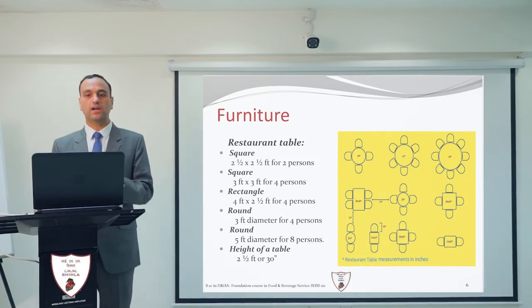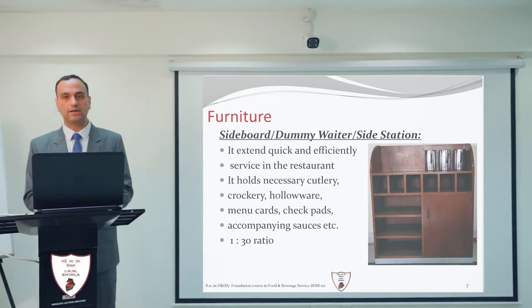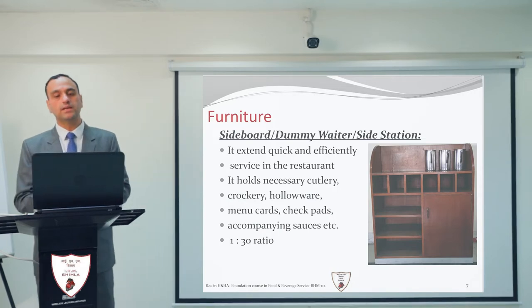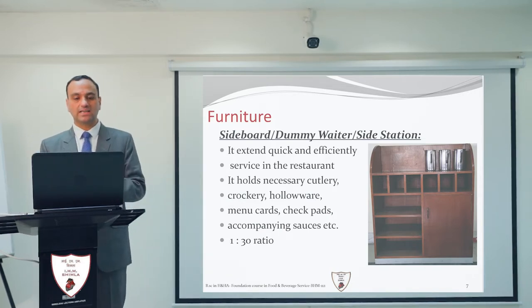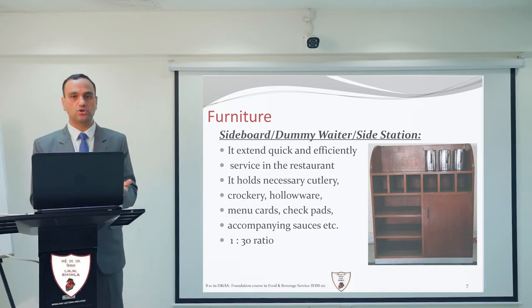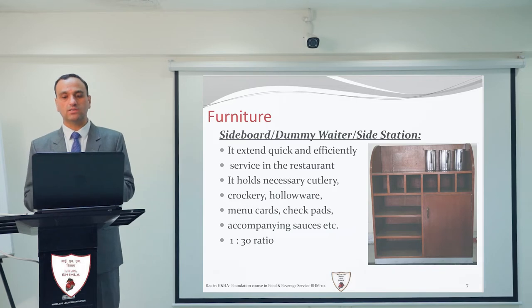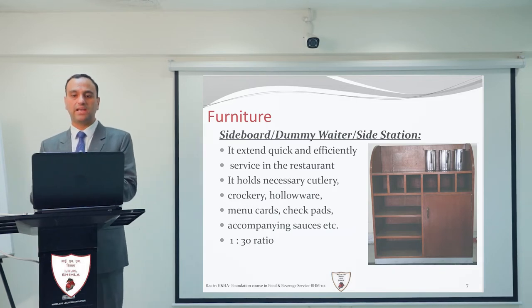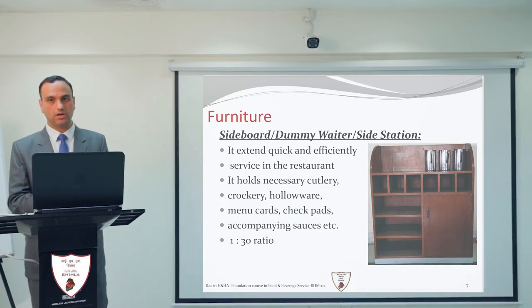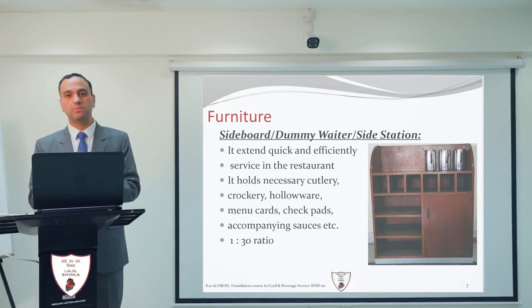All tables should have a standard height of 30 inches. Another important piece of furniture is the sideboard, also known as the dummy waiter or side station. There is a certain ratio for placing side stations: for every 30 covers in a restaurant, one side station must be placed, as it enables quick and efficient service.